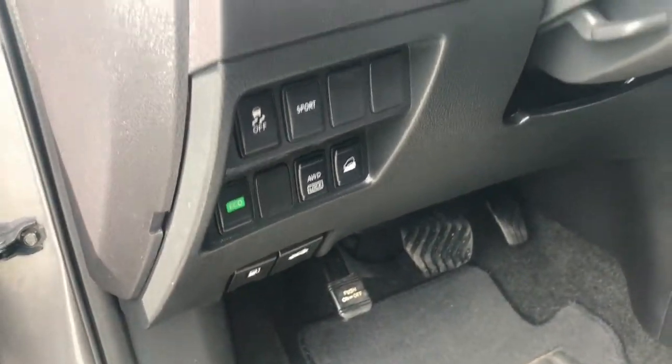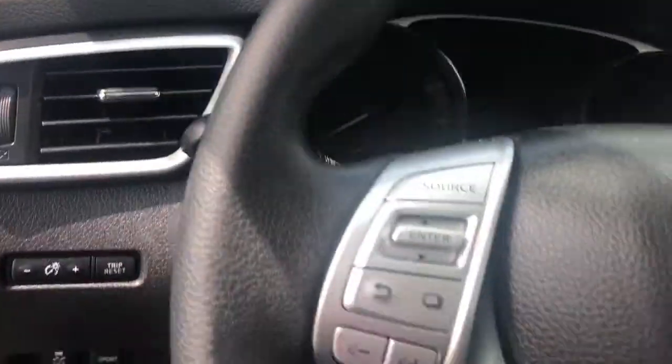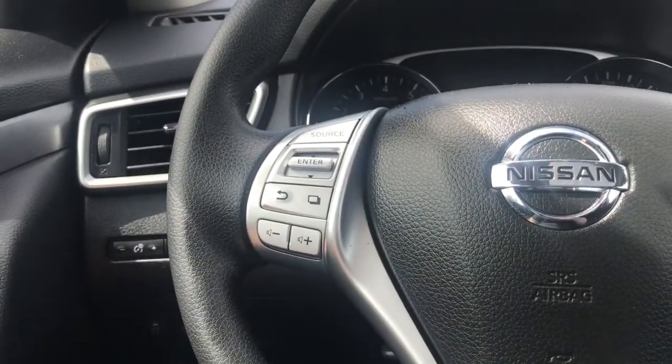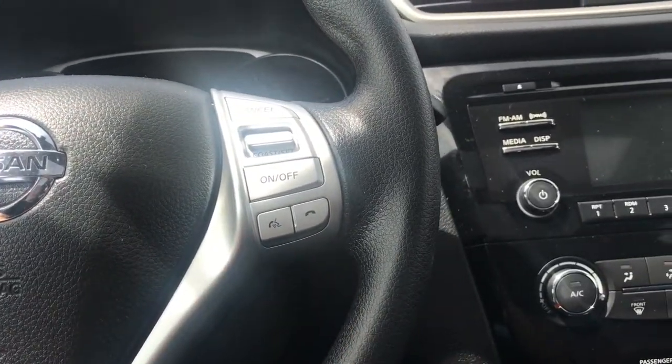Down here you have both the gas cap and trunk release. The lever on the side adjusts both the tilt and telescope of the steering wheel's position. On the face of the steering wheel, you have media controls, dash controls, as well as cruise control and a voice-activated system.